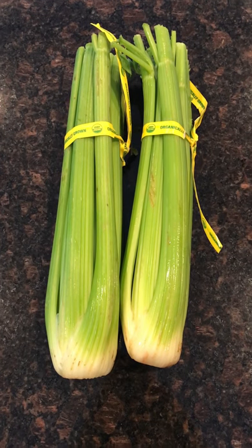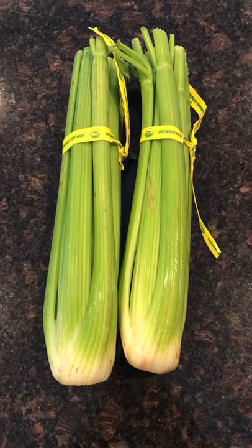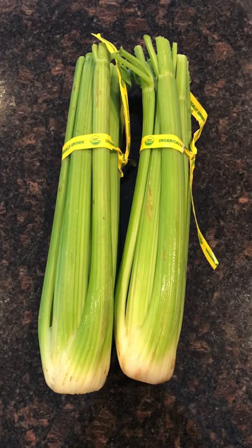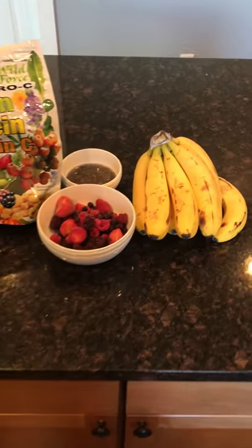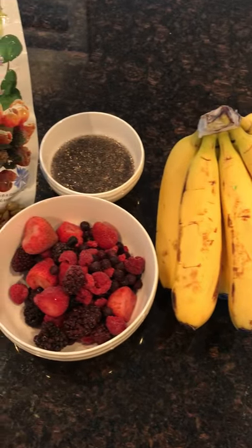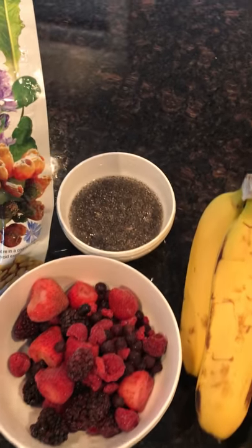I did my workout at noon — I went on a five-mile run — and then about 1:30 I started out with some celery juice. I juiced two bunches of celery, then let that digest for a few minutes and then I had a super smoothie, as I call it.